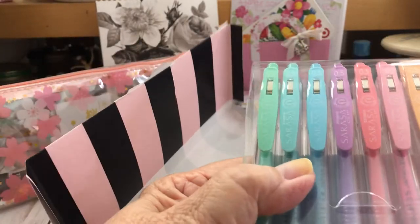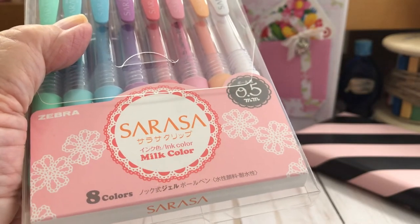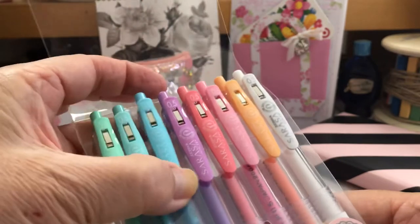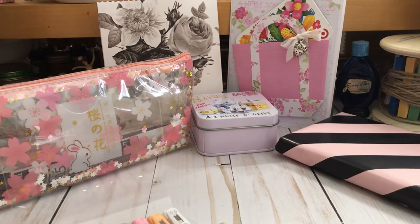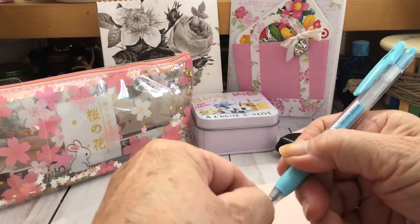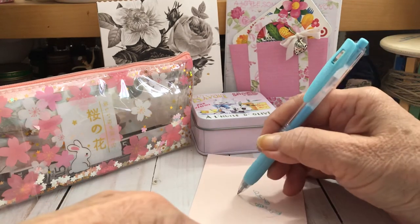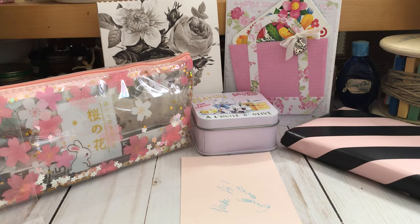Oh, these are beautiful little milky color pens, 0.5, and they're different colors — even white! Marilyn, is this like those gel pens? It has a little tip on it. It writes really smoothly. I love that. Thank you.